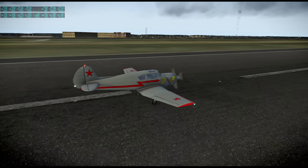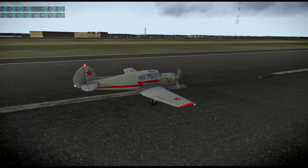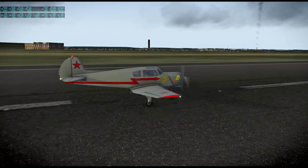It seems to be all right, even though it was originally made in X-Plane 10. But this one was a lovely plane and a nice short flight.